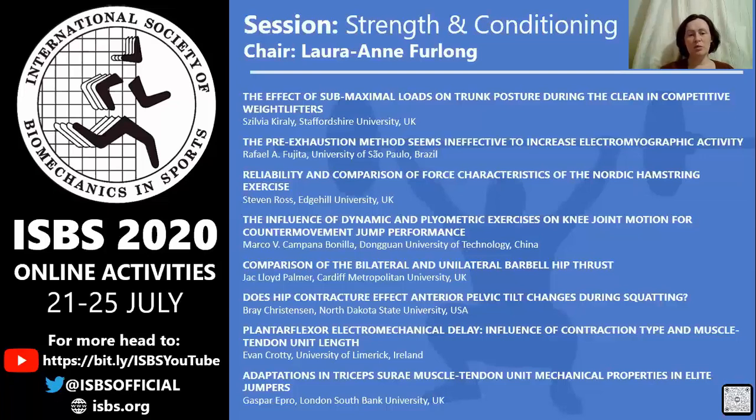We have Bray Christensen from North Dakota State University in the USA presenting on does hip contracture affect anterior pelvic tilt changes during squatting. We then have Evan Crotty from the University of Limerick in Ireland presenting on plantarflexor electromechanical influence of contraction type and muscle tendon unit length.